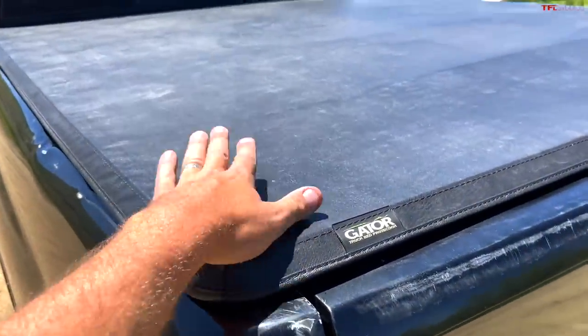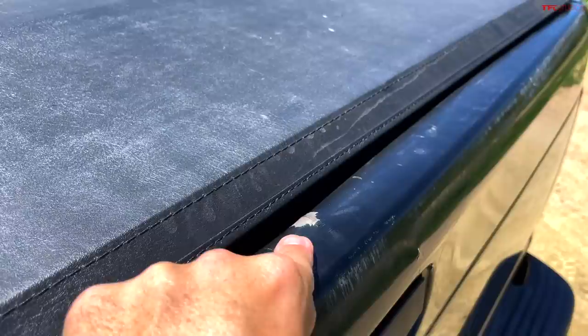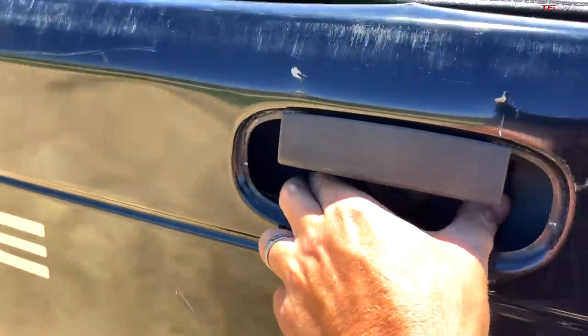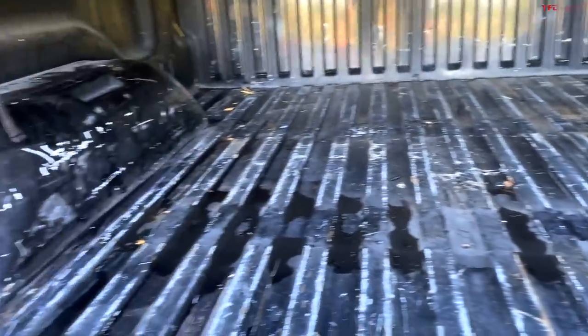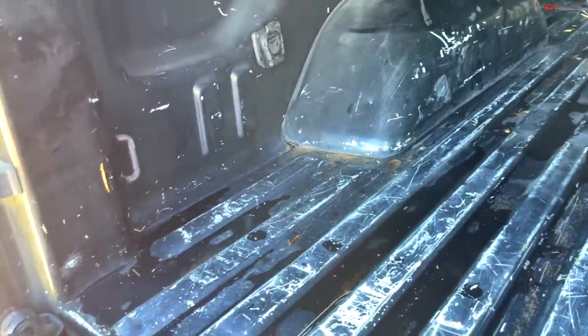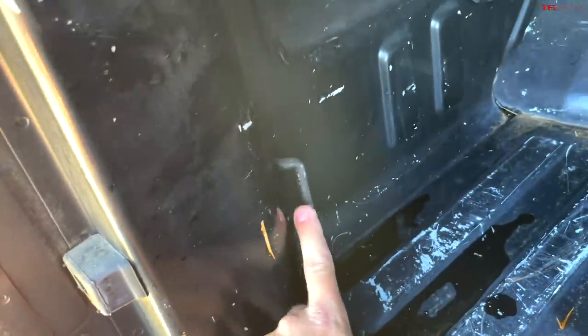We also put a Gator tonneau cover on it — a lightweight one. The tailgate has a little dent in the back, and when you open it you have to squeeze the two tabs. The bed had a plastic bed liner which we removed, washed, and cleaned, but right now it is unlined and for sale without lining. It does have a trailer connector in the back and D-rings for tying things down, which is pretty neat for a 2001 truck.